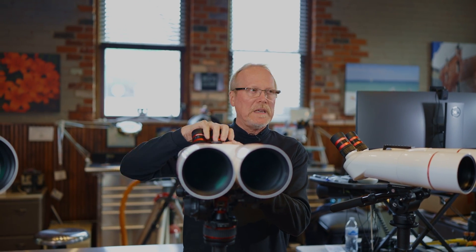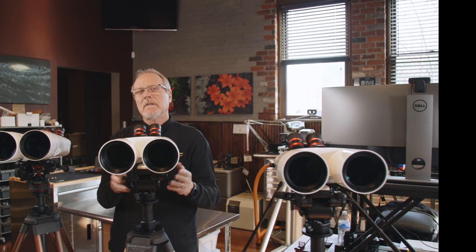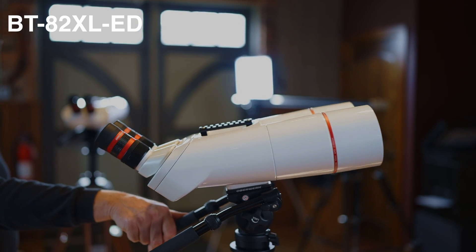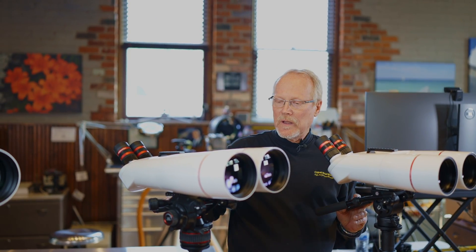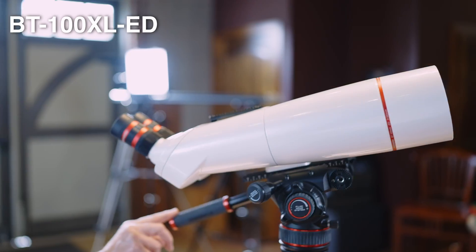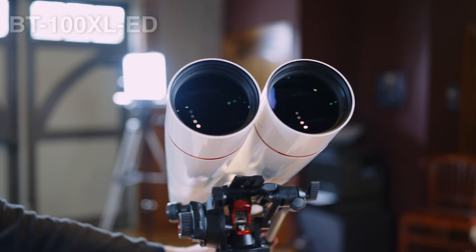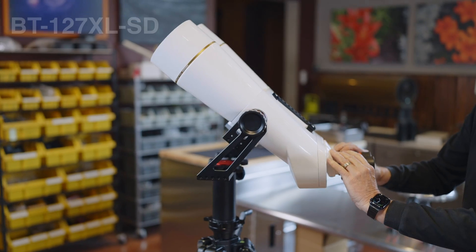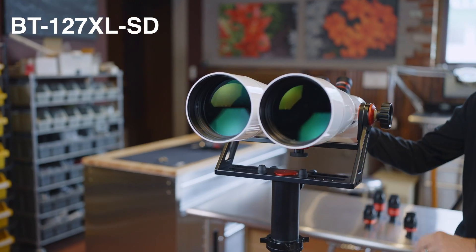We have three eyepieces available. As we go larger in aperture, that changes the magnification range. The next size up, the BT-82, can go to 64x magnification. The midsize BT-100 can go to 80x magnification. The next size up is the 120x, and then the flagship product, the 127, down at the end. Both of these can go into the mid-90s in magnification.